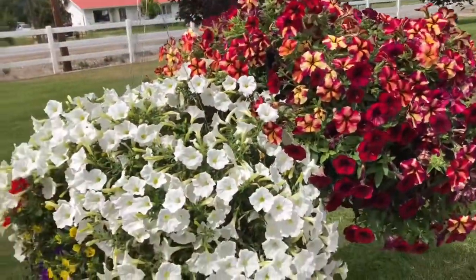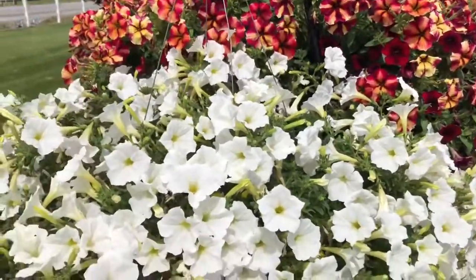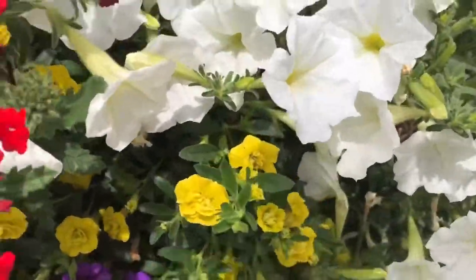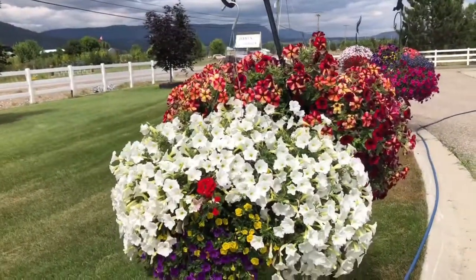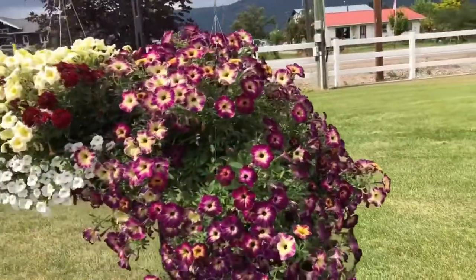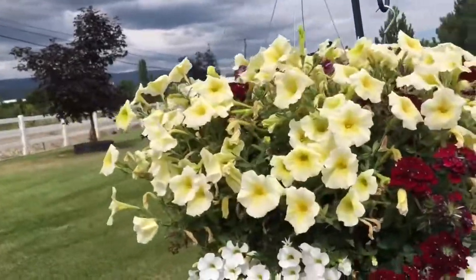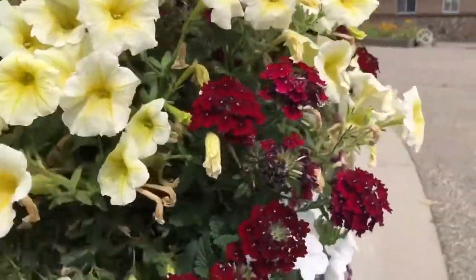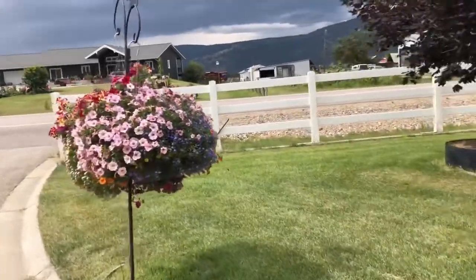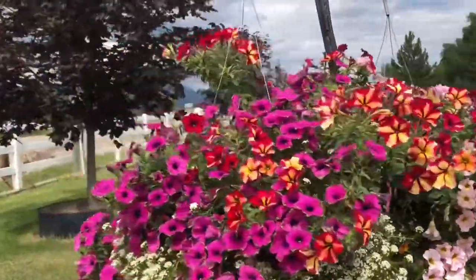This white one is another Soportunia and Superbell. This red one — I forgot the name again. And here is Superbell double — that's beautiful. And here's another Soportunia, and this one too. And this one is Superbell — they're all beautiful. I love Superbell. Here is another Soportunia, yeah, they're beautiful.